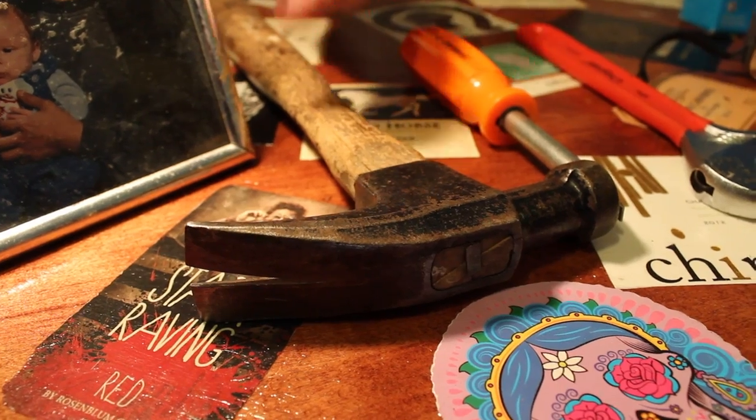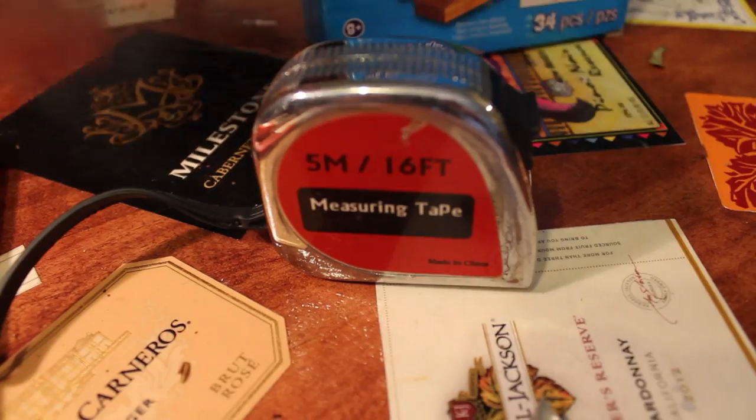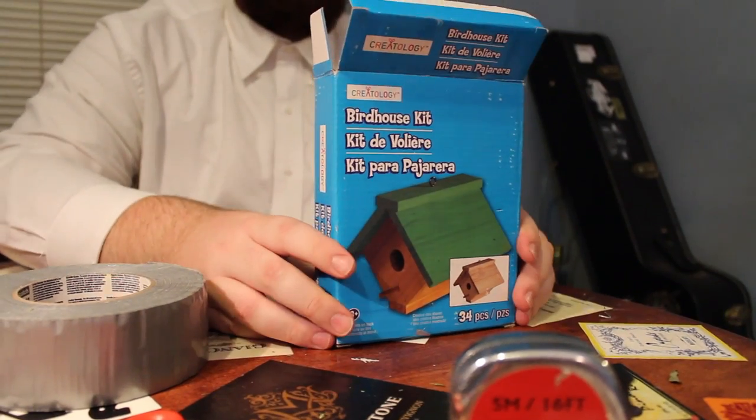To build birdhouses we need a camera, flathead screwdriver, motor wrench, measuring tape, glue, and birdhouse bits.